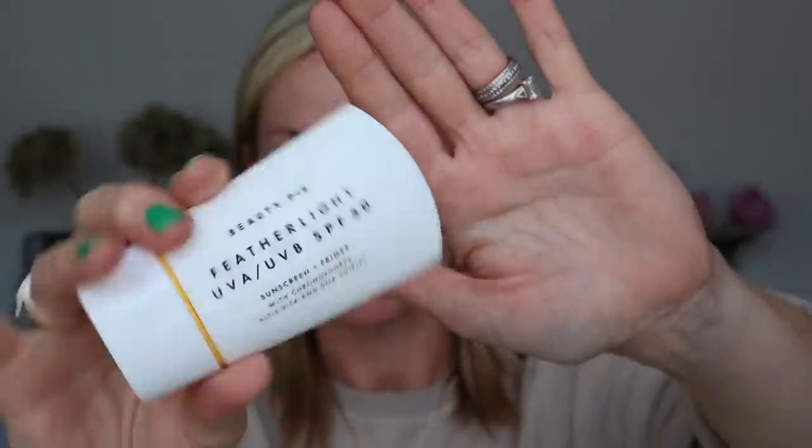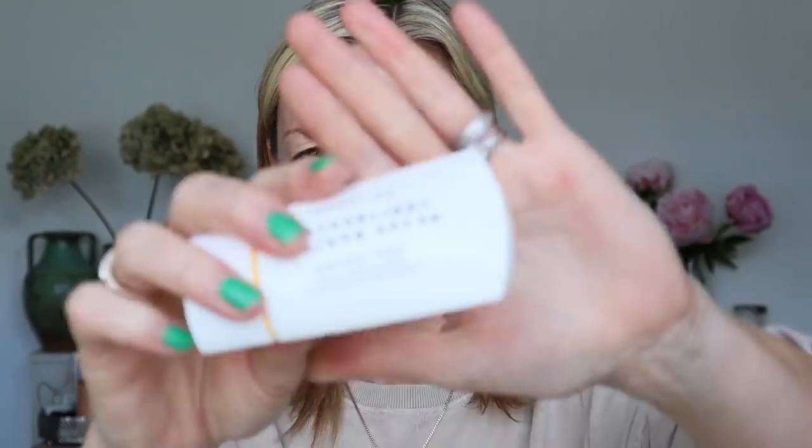For SPF, the La Roche-Posay SPF 50 spray — ladies, keep this in your handbag if you're in a sunny climate. I use it for top-ups: if I've got makeup on and I'm caught in the sun, I just spritz it over my face and I feel protected. The mist is perfect. If you want a cream instead, the Beauty Pie Featherlight UVA and UVB SPF 50 is fantastic for the price — really love the slim, unique packaging too.